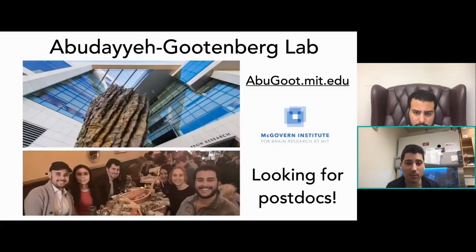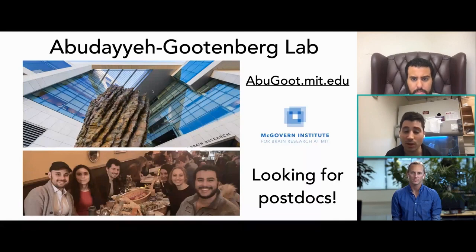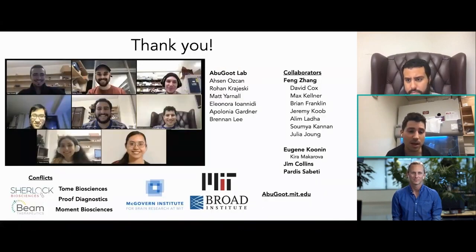We'd like to thank everybody. We're at the Abudayyeh-Gootenberg Lab at McGovern at MIT, actively recruiting postdocs. Special thanks to the first author on the Cas711 paper, Austin Oscan, and collaborators Eugene Koonin, who was integral to the Cas711 work, Feng Zhang, our mentor and integral to STOP COVID, and Jim Collins and Pardis Sabeti, who helped a lot in early Sherlock work. Thank you so much for listening — we'd love to take questions.